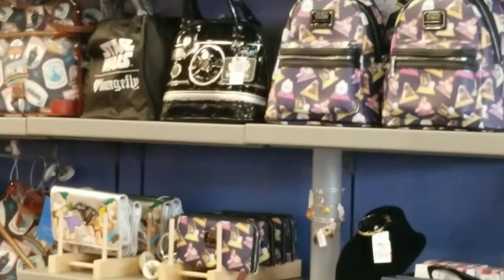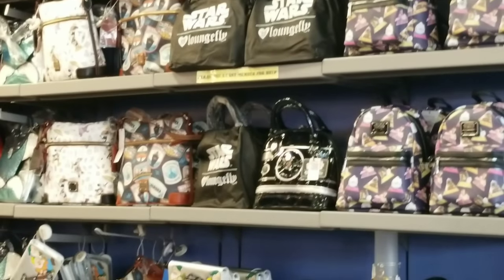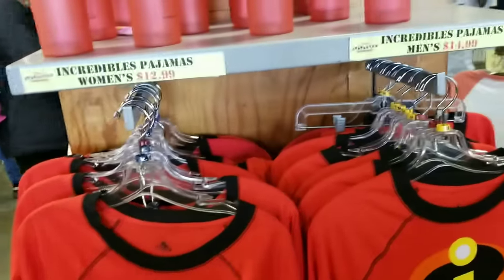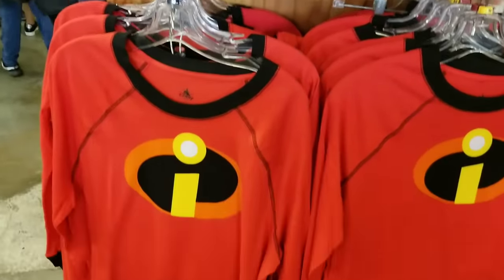They have the Star Wars bags here but also the matching wallets. I don't see anything drastically different from the other location other than they seem to have a few more of the Doonies — the Figment ones.